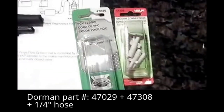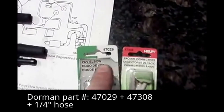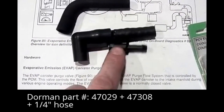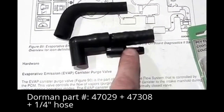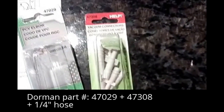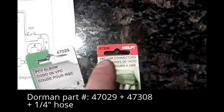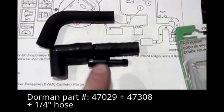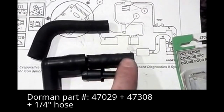The hose that I made is composed of a Dorman product 47029. Then it has a little 3/8 to a quarter inch vacuum connector, Dorman 47308. And finally there's a short length of a quarter inch hose.